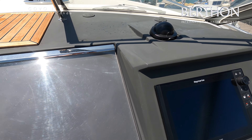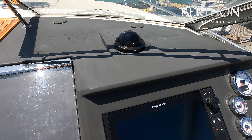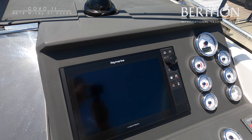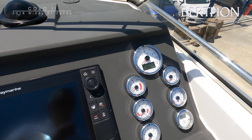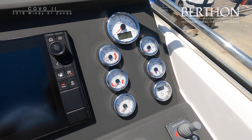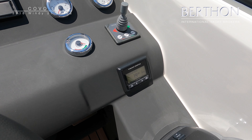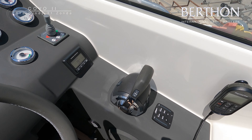The ergonomic helm position is a key feature on any Windy boat and is finished in Nextel anti-glare paint. She offers a large area for charts, the Axiom 12 Pro RVX plotter, a rudder indicator, bow thruster, engine computer, and ergonomic throttle control with power trim assistance.